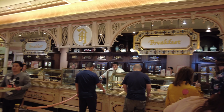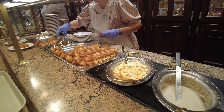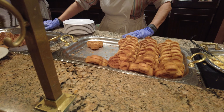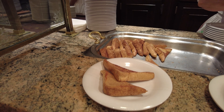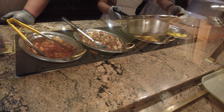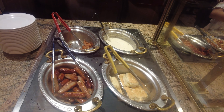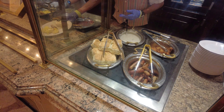Here is the center station. On the far side they have oatmeal, bananas foster, and your mini waffles and french toast. The other side has eggs, cheesy eggs, potatoes, bacon, biscuits, sausage, fried chicken, and gravy for on top of your biscuits. And then the other center station has the same stuff.